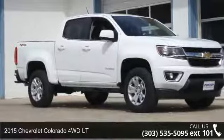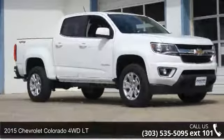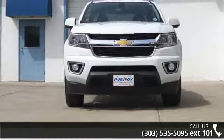Check out this 2015 Chevrolet Colorado. If you are looking for an automobile with great features, look no further.